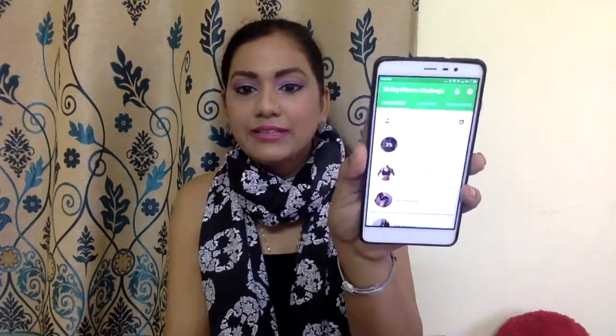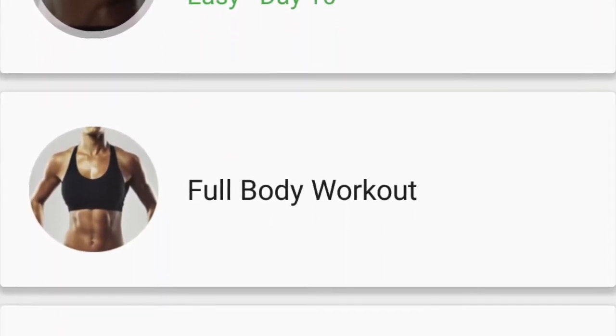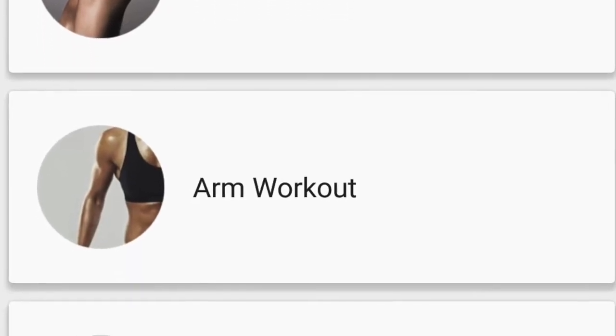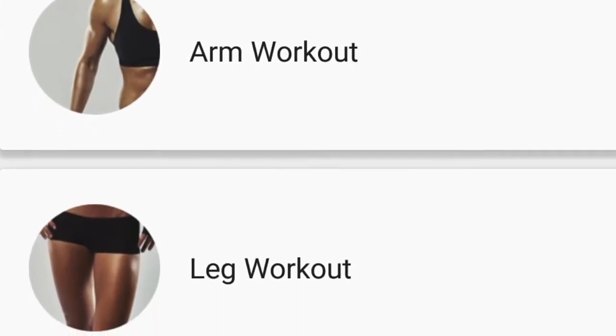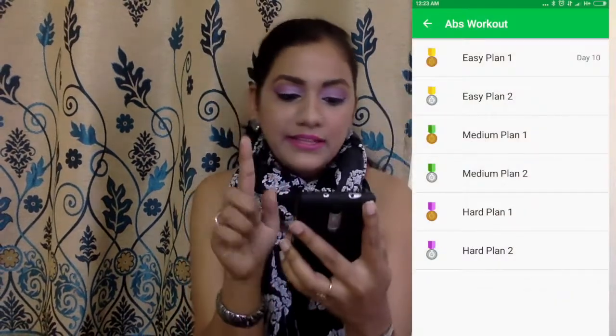The second app I recently downloaded is the 30 Days Challenge app. It has different workout forms — ab workout, full body workout, arms workout, butt workout, thighs, and leg workout. I've just started with the abs workout on easy plan one. It has easy plan one and two, medium plan one and two, and hard plan one and two, so you can select according to your comfort level and daily activity level.